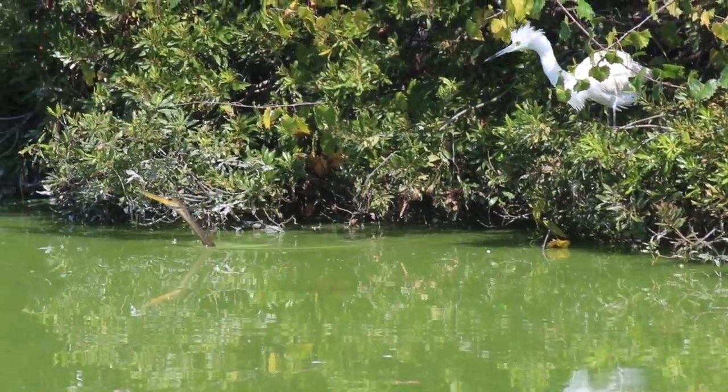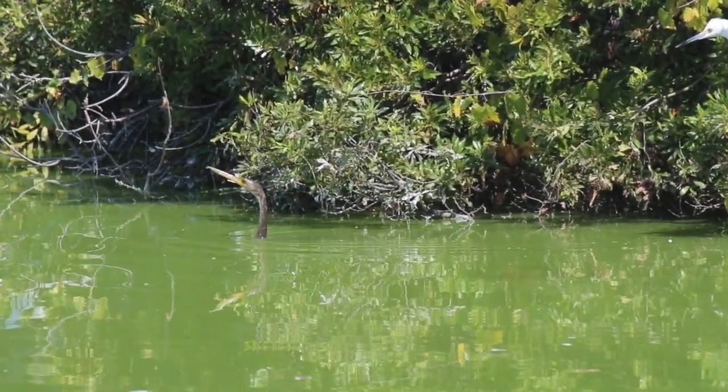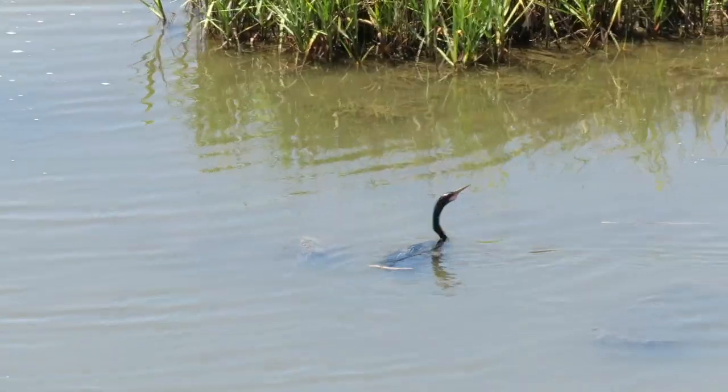At the edge of a freshwater wetland, it looks like a snake is swimming in the water. Wait, it's not a snake after all — it's an anhinga.